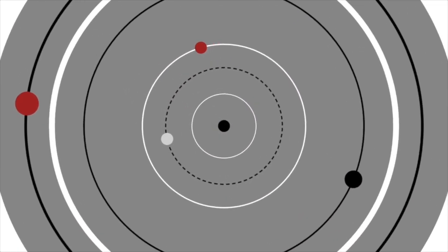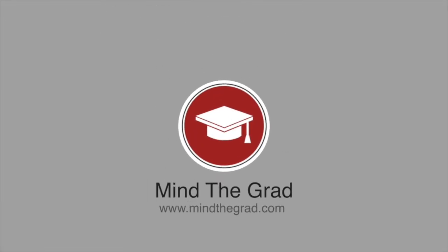Hi guys! Today I have a different video for you. I'm going to tell my personal story of how I got a graduate job in the UK as an international student. For those who don't know me, I'm Valeria and this is Mind the Grad. On this YouTube channel I share tips and advice on studying and working in the UK. I work as an independent consultant for international students and I help them secure their first jobs in the UK.